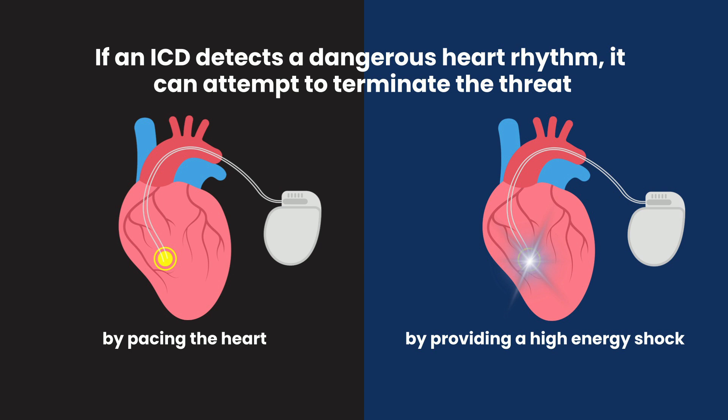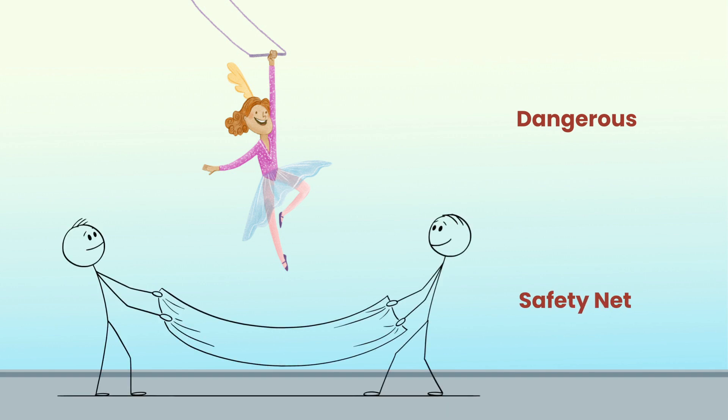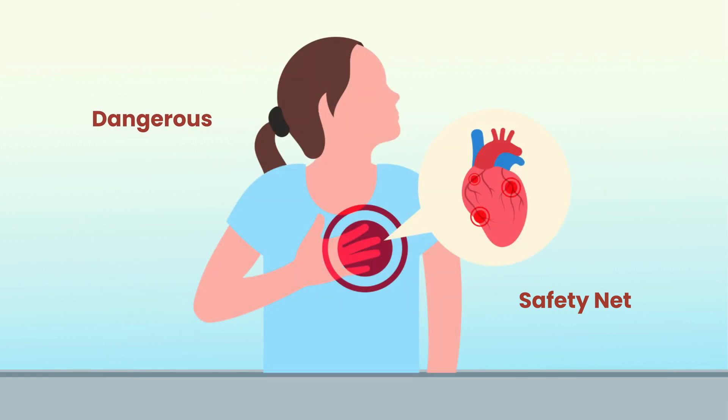When thinking about how an ICD may benefit you, think about this example. Pretend you're a high-wire acrobat, or a trapeze artist. Of course you never want to fall, but if you do, you'd most certainly want a safety net present to catch you. An ICD works like a safety net. While we hope you never have to use it, if the situation does arise where your life is threatened by a dangerous heart rhythm, you and your cardiologist will be very glad you have one.